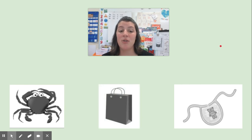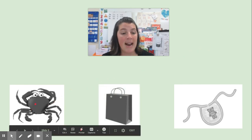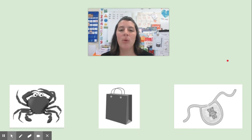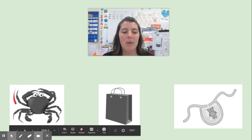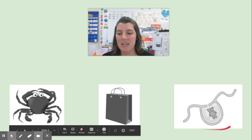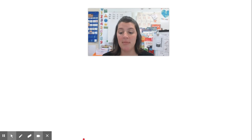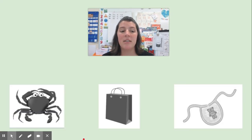Let's see if we can do one more. We have crab, bag, bib. Can you take your fingers and point to the two words that have the same ending sound? Say them with me: crab, bag, bib. On the next slide, I'm going to ask you to leave me a video explaining which of these two words have the same ending sound and how you know.